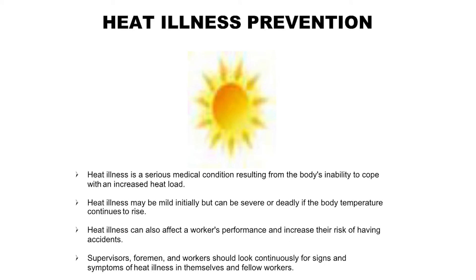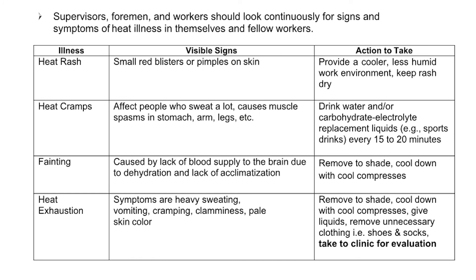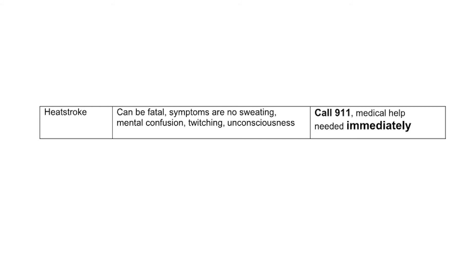Heat illness prevention: Heat illness is a serious medical condition resulting from the body's inability to cope with the increased heat load. Heat illness may be mild initially but can be severe or deadly if the body temperature continues to rise. Heat illness can also affect a worker's performance and increase the risk of having accidents. Supervisors, foremen, and workers should look continuously for signs and symptoms of heat illness in themselves and fellow workers as listed in the table. Heat illness can lead to heat stroke and can be fatal.